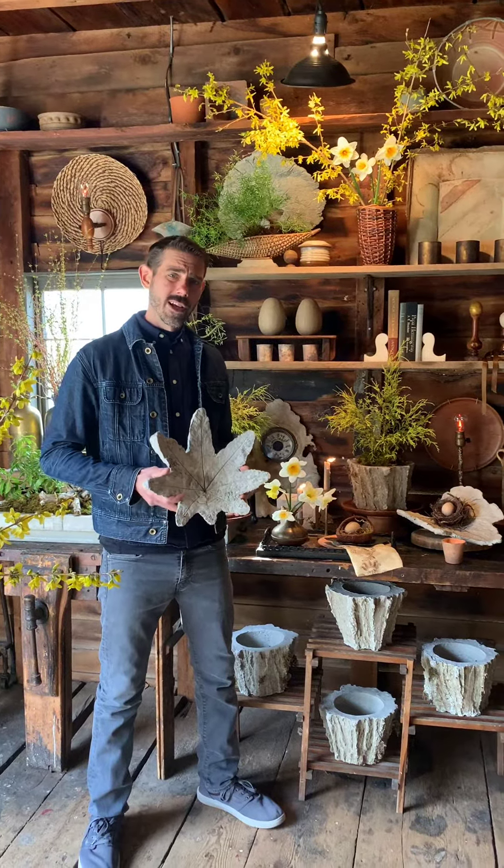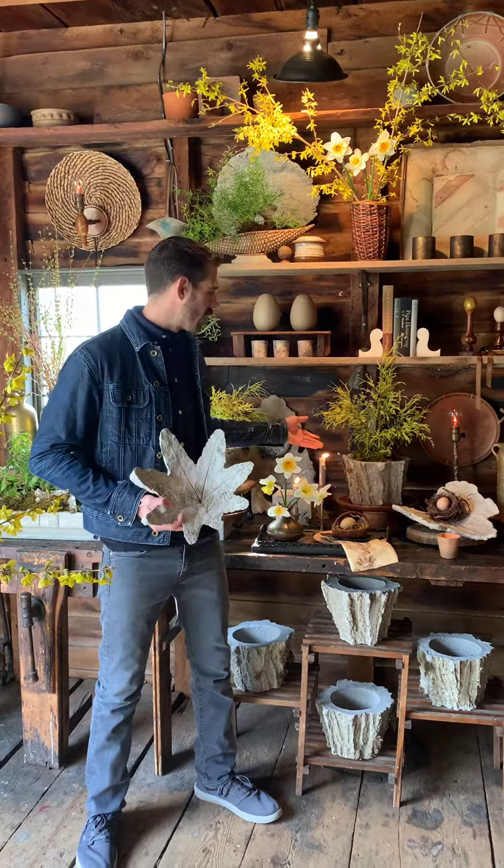Hi everyone, my name is Todd Carr. My partner Carter Harrington and I own and operate Hort & Pott. We're located here in Oak Hill, New York, in the foothills of the Northern Catskills. Paula from the shopkeepers asked if we could do a little video and let you guys all know how we're doing during the coronavirus pandemic.